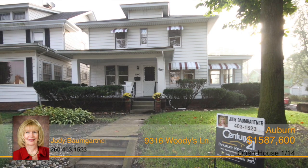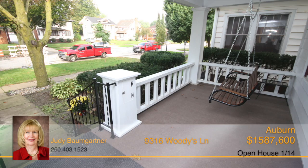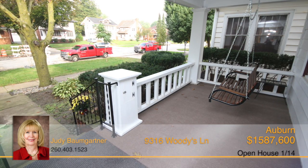This attractive, traditional two-story home includes three bedrooms, and walking up to the home you'll find the charming covered front porch with a swing to enjoy the view.